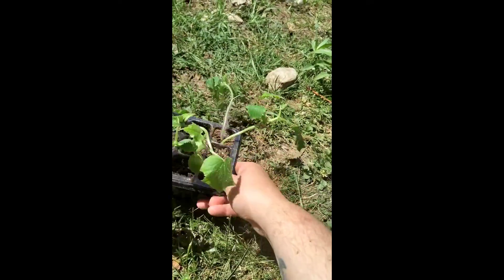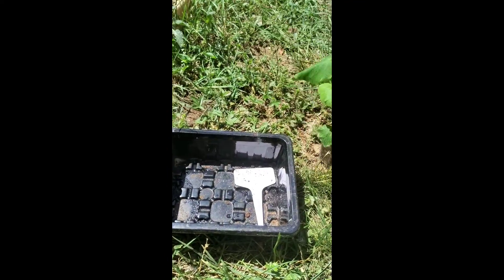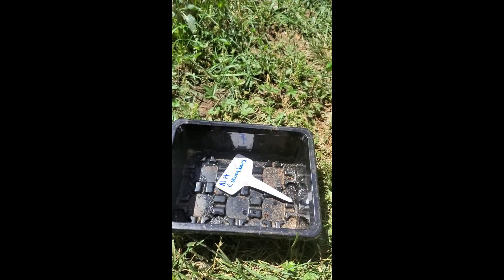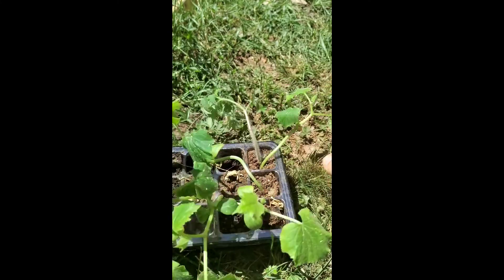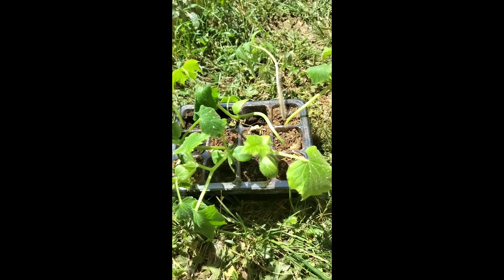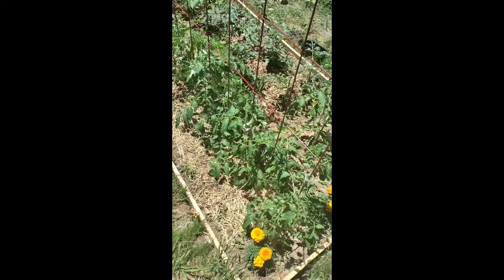These are seeds that my sister gave me from New Hampshire — I saved the seed. They're New Hampshire cucumbers. Her fruit got really big — too big to eat — so I carved out the seeds and saved them, and I was trying to grow them.